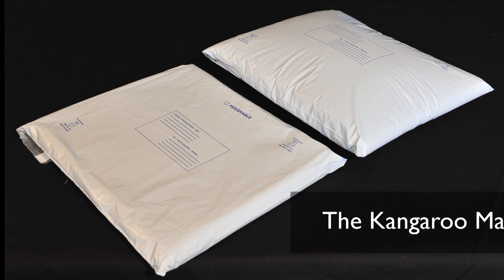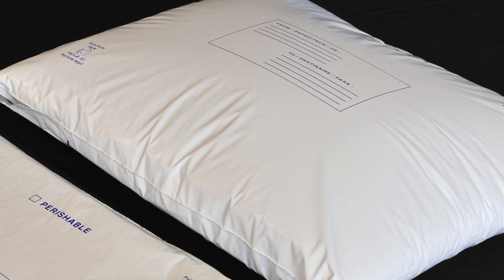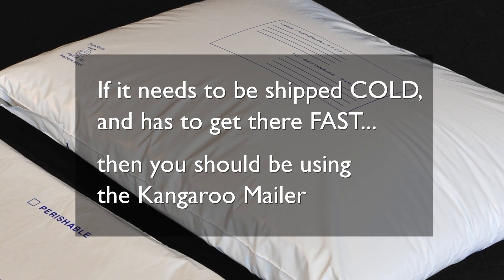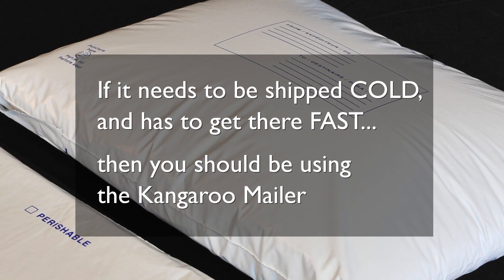We call it the Kangaroo Mailer. At Inbox, our philosophy is if it needs to be shipped cold and has to get there fast and arrive under 48 hours, then you should be using the Kangaroo Mailer.